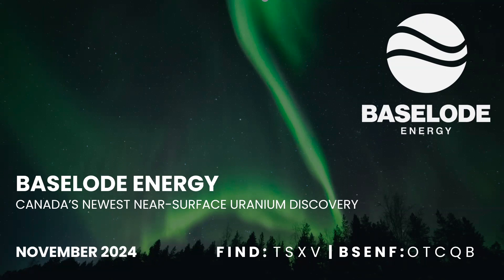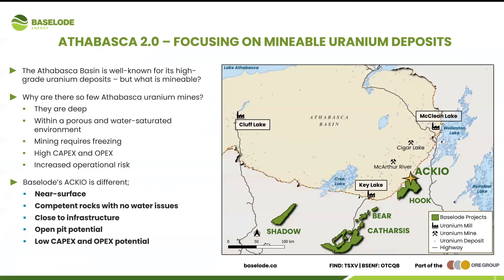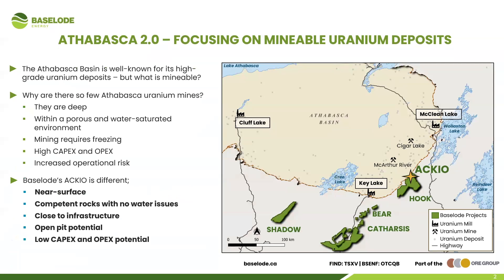Baseload Energy here with a new presentation, hopefully investors really enjoy what we have. We're trying to emphasize ACCO as the newest near-surface uranium discovery and what it really means, because I think that message is kind of lost on people. What is the Athabasca 2.0 really about? We're focusing on mineable uranium deposits — looking for high-grade MacArthur River or Arrow bulk tonnage type deposits near surface.